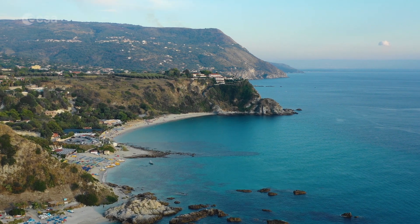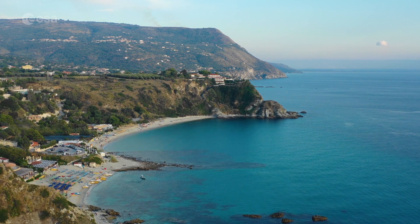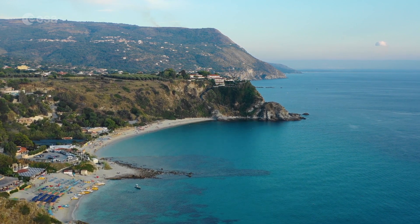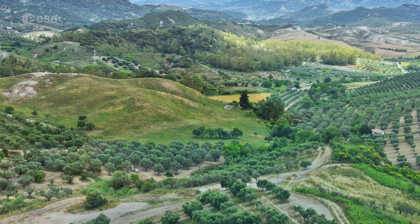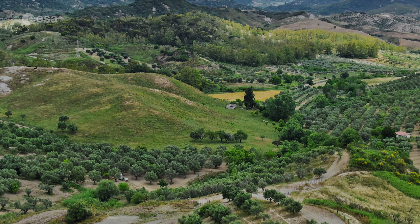Often referred to as the Boot of Italy, this region, famous for its irregular shape, separates the Tyrrhenian Sea and the Ionian Sea. Today we explore Calabria, a region in southern Italy. Welcome to Earth from Space!